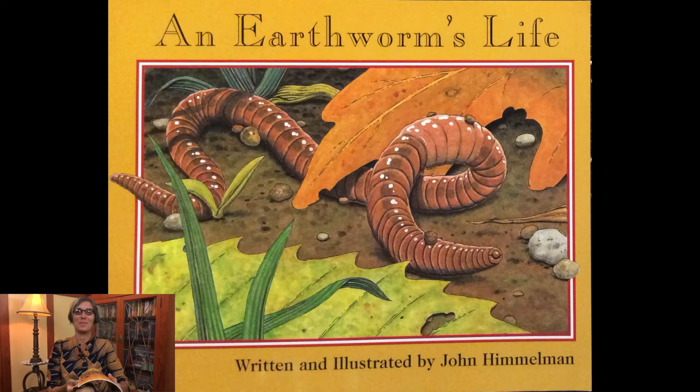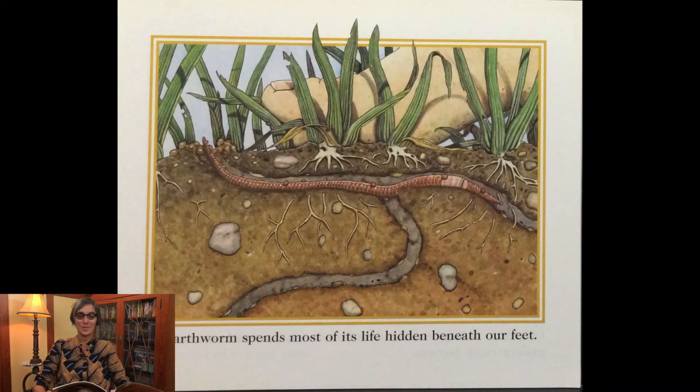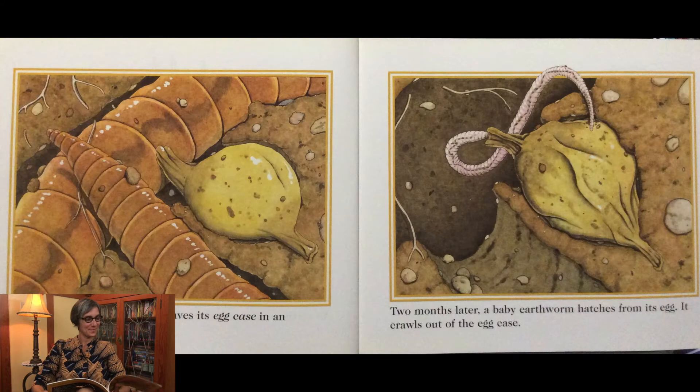An earthworm spends most of its life hidden beneath our feet. In spring, an adult earthworm leaves its egg case in an underground burrow. Two months later, a baby earthworm hatches from its egg and crawls out of the egg case.